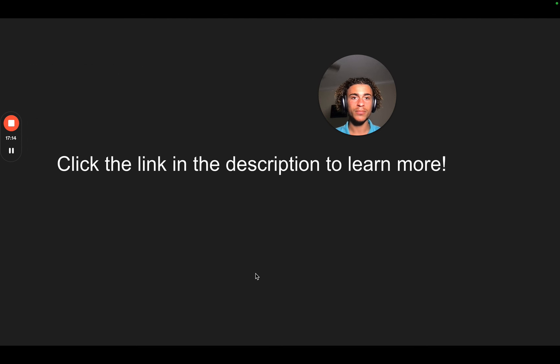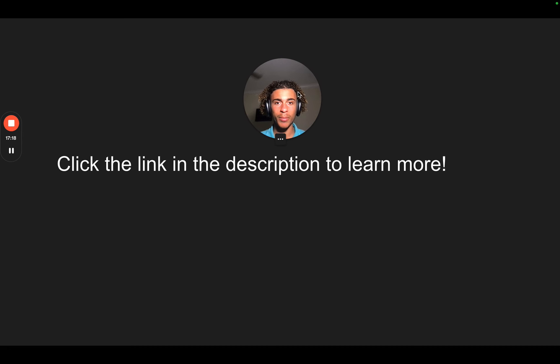That's Profit Insider Academy. Click the link in the description to learn more — it'll take you to the page. Join, learn more, and I'll talk to you all soon.